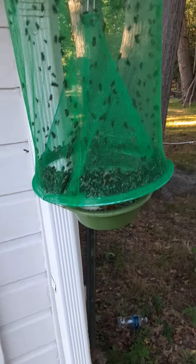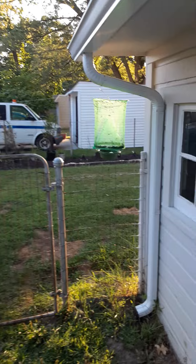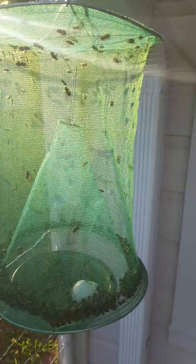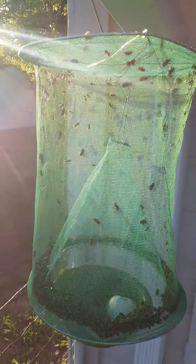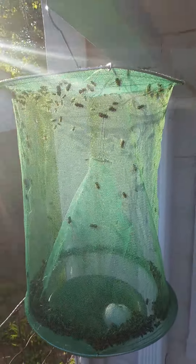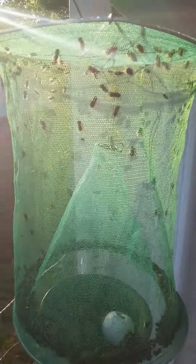Look at that. There's my second one — I got egg and bananas in there and some meat, it's real disgusting. Look at that. That's my second trap. These work really good.